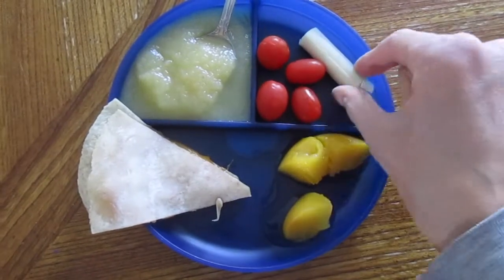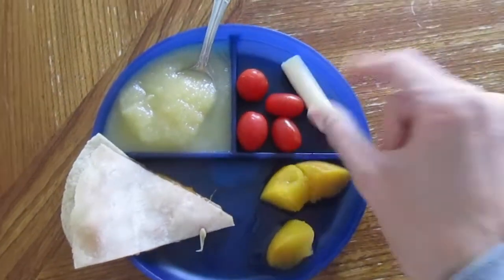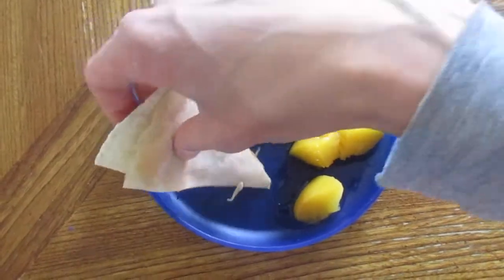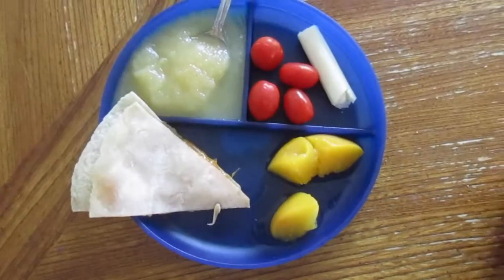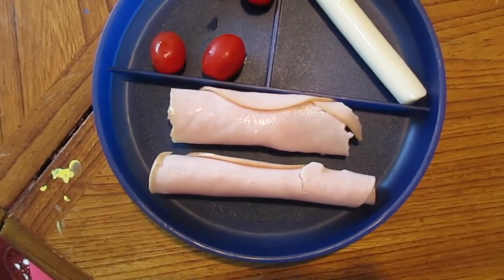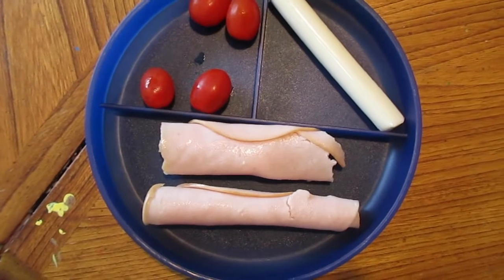We also have string cheese, some peaches, and some more of that quesadilla I made the other day. For lunch today we're having some turkey breasts — I just roll them up because it's easier for the kids to eat — some grape tomatoes, and some string cheese.